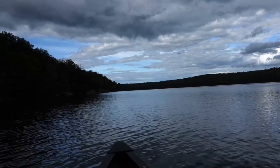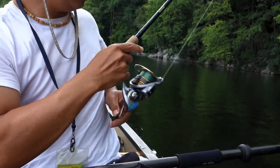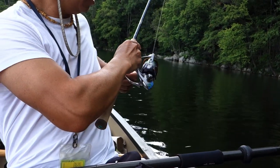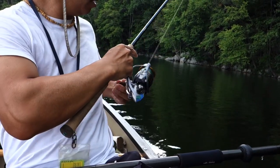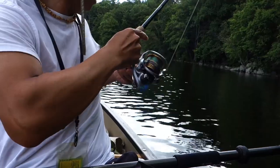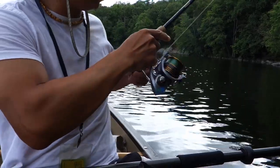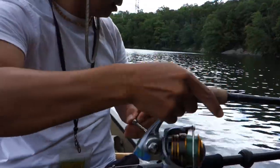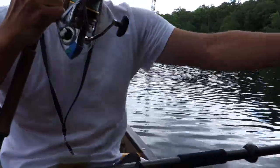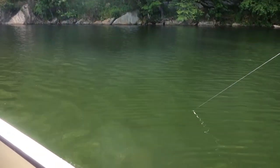I got my third fish — three is a good number. It's probably another sunny. Tight lines. These sunnies are bionic. I got another fish here.